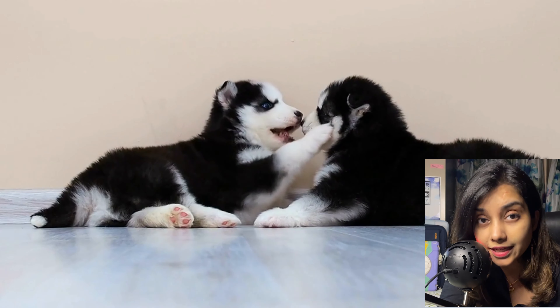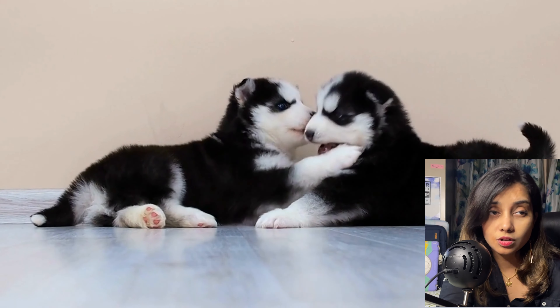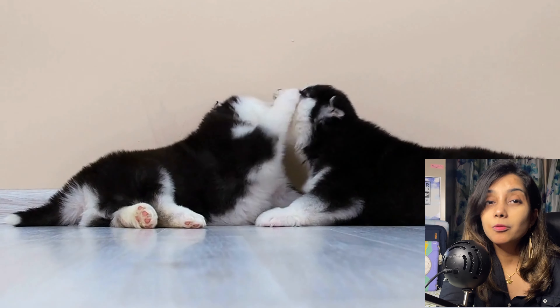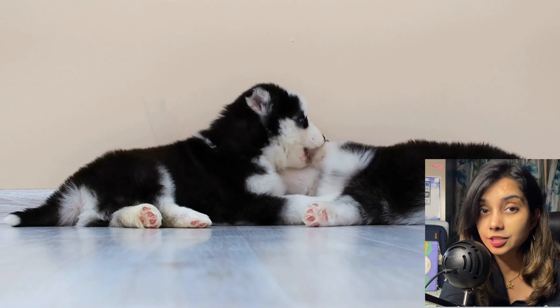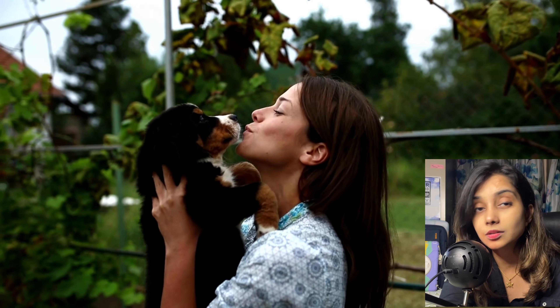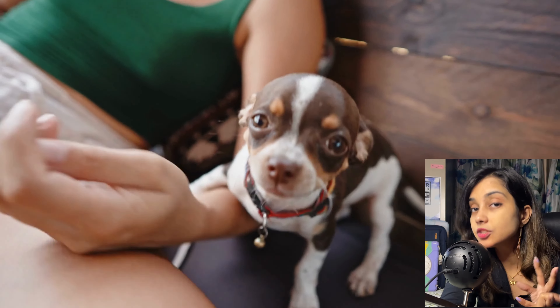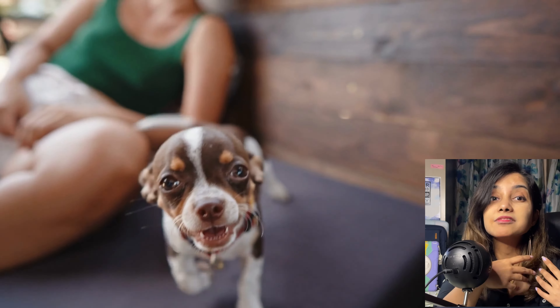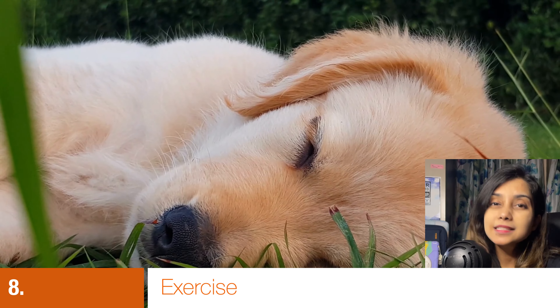Point number seven: always use positive reinforcement. The moment your puppy comes home, start training almost immediately. Never use aversive methods like shock collars or prong collars — these are not meant for puppies. Use treats to guide your puppy: use the treat to teach sit, stand, come, walk, and other commands. No hitting, no newspaper, no screaming or shouting at the puppy. You need a lot of patience when bringing home any animal.